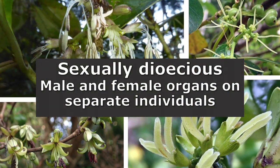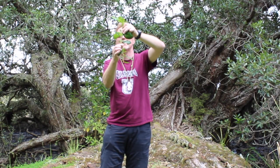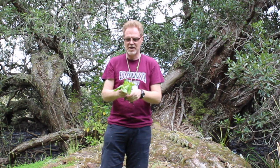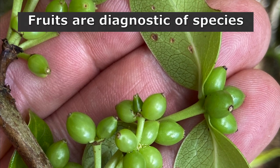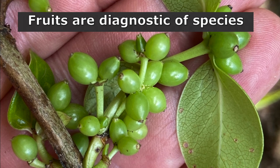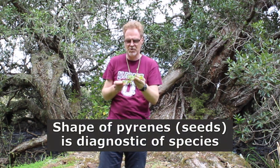Coprosma are also sexually dioecious, meaning you have male and female flowers on separate plants. This one has distinctive female flowers, which are basically just stigmas and nothing else — because it's wind pollinated, it doesn't need gaudy petals to attract a pollinator, it just needs to get its reproductive organs out to pick up pollen. Here we've got some immature fruit — this one has been well fertilised. Fruits are fleshy on the outside, with colours ranging from orange and yellow through to white and blue. You can eat the fruit; it's a bit insipid, tastes a bit like an off tomato. Inside you'll find a very large pair of seeds called pyrenes, and the shape of the pyrene is highly diagnostic of the species.